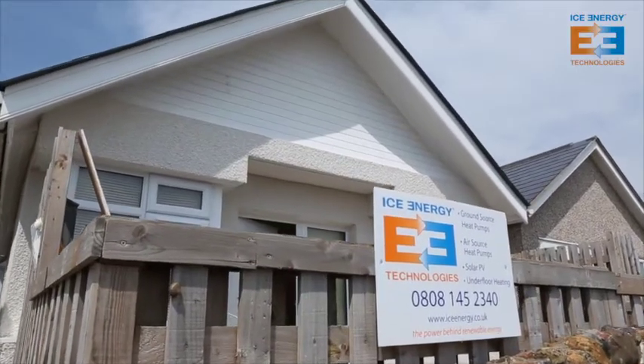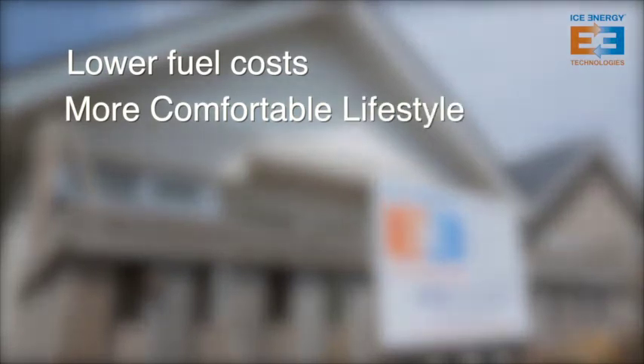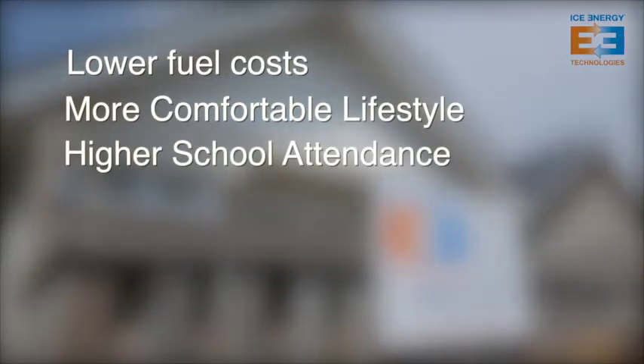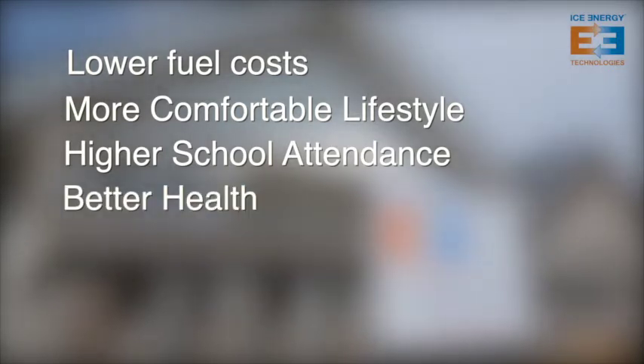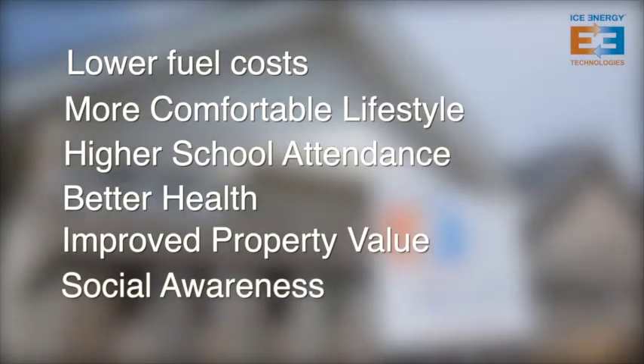The area involved in Clacton started with a modest 200 properties but ended up as 650 in total. There's been a significant reduction in people's fuel costs, a much improved internal environment to live in, school attendance has risen, and there haven't been any cases of people being hospitalised over winter as had happened previously. Property values have increased, and there's been a bringing together of the community — a prime example of how this sort of funding was intended to work.